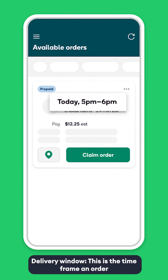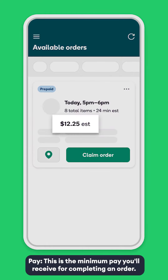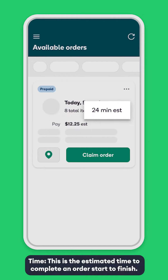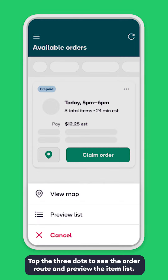Delivery window: this is the time frame an order should be delivered to the member. Pay: this is the minimum pay you'll receive for completing an order. Time: this is the estimated time to complete an order start to finish. Tap the three dots to see the order route and preview the item list.